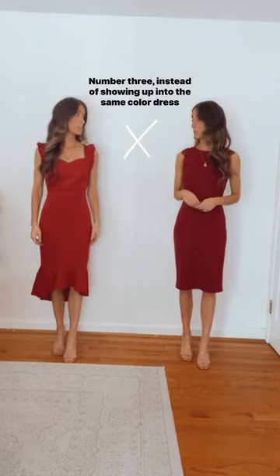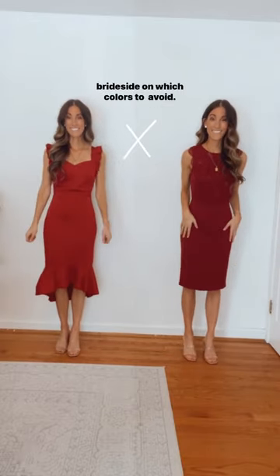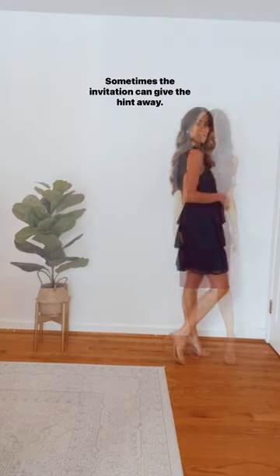Number three: instead of showing up in the same color dress as the bridesmaids, consider getting some intel from the bride's side on which colors to avoid. Sometimes the invitation can give the hint away.